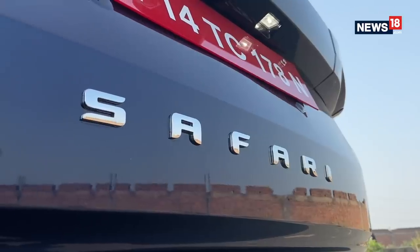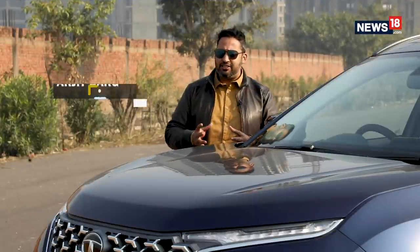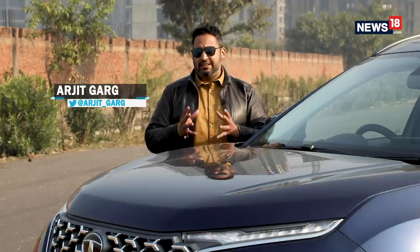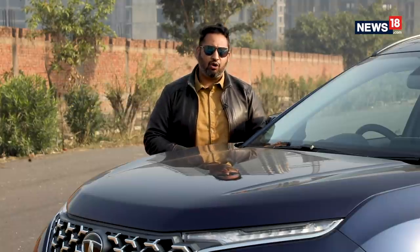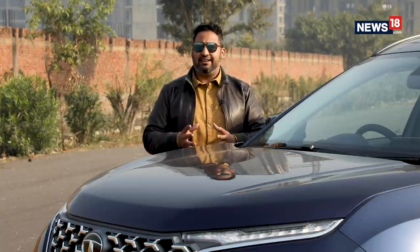For the longest time, Tata Safari has been associated with masculinity and power, something which SUV lovers in India crave for. However, with the changing times the SUV market in India also evolved and Tata Motors decided to discontinue the old Safari, only to revive the brand back within a year's time.